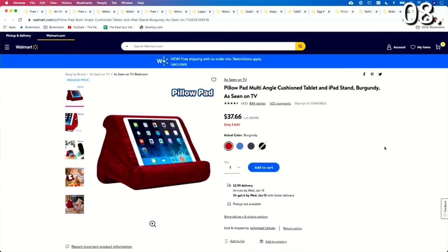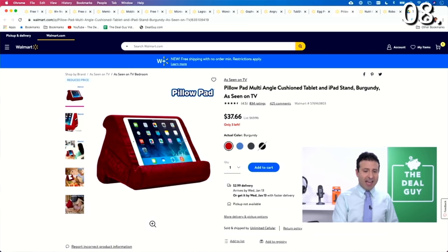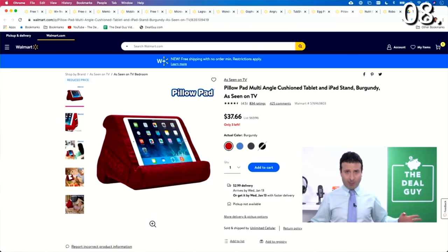As Seen on TV product number eight is the Pillow Pad — a multi-angle cushion tablet and iPad stand. It works with the Fire tablet, works with the iPad Pro, and for those of us who are all working at home right now, this gives you kind of a workspace or a desk in bed.